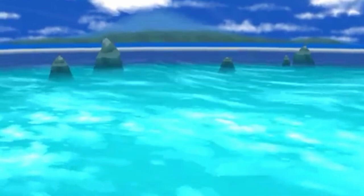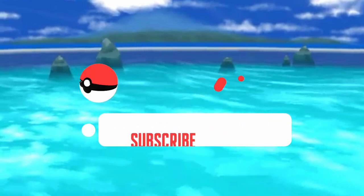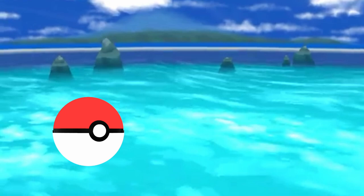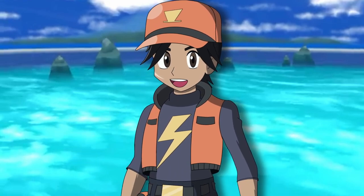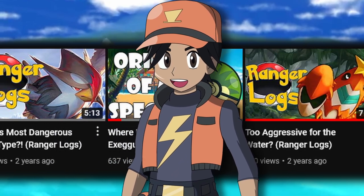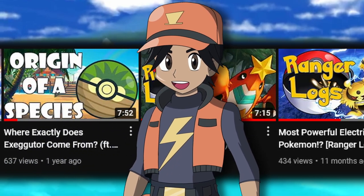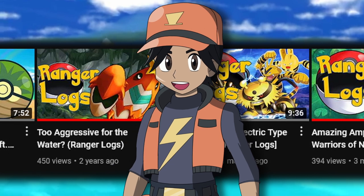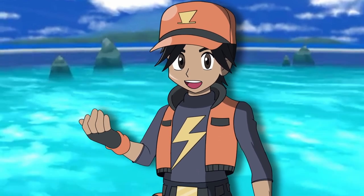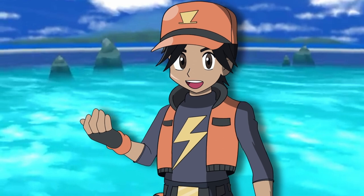If you're new to the channel, it would be really awesome if you liked, shared, and commented on this video. And while you're in the comments, why don't you let us know which Pokemon line you would like to see covered next. I really enjoy making these videos for you guys, and I've had so much fun on this little journey. Now, we have a lot to unpack in this video, so I would like to get through the Pokemon breakdowns a little bit quickly.